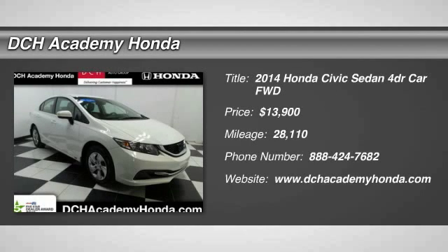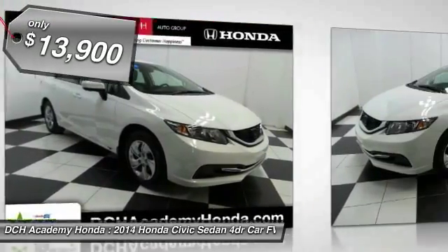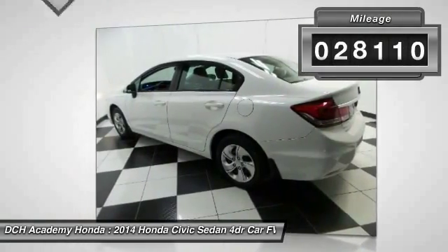The 2014 Honda Civic. Practical, awesome gas mileage, and incredibly reliable — and is priced below $15,000. This vehicle has less than 30,000 miles.